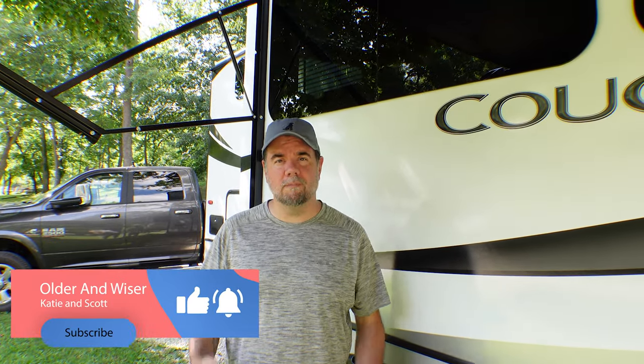If you're new to the channel, we do a lot of videos centered around camping and the camping lifestyle, RV. We do tips and tricks, travel videos, product reviews, all that kind of stuff. So if that's interesting to you and you haven't subscribed yet, you can click on the button down below and get notifications when we upload new videos like this one.